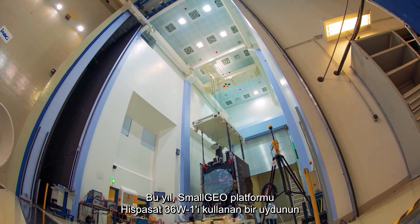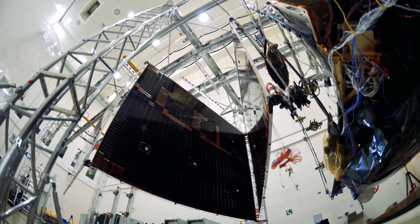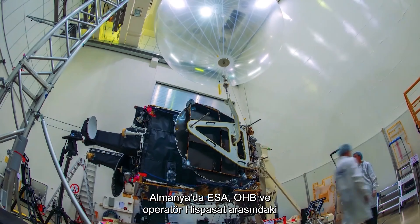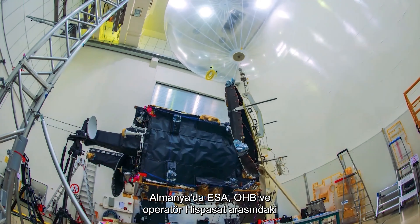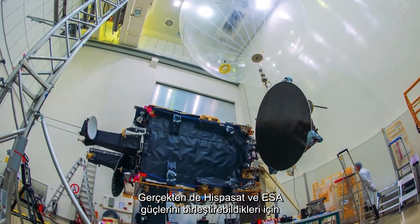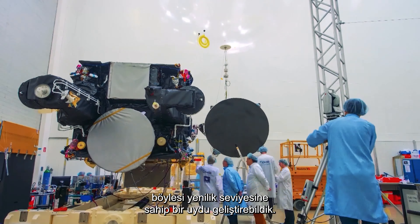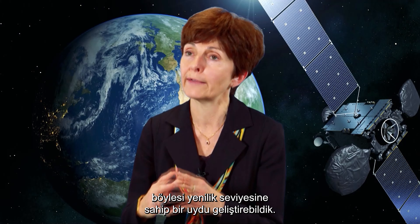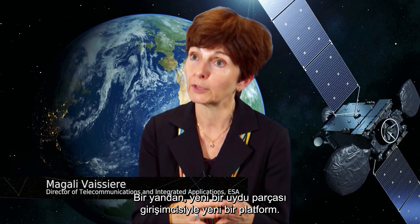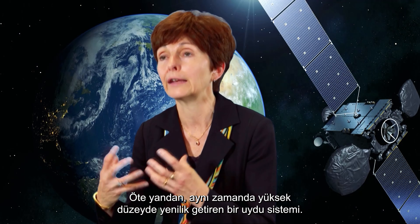This year, we'll see the first launch of a satellite using the SmallGeo platform, Hispasat 36W1. SmallGeo is a telecommunications platform accommodating a wide range of payloads and missions, developed in Germany in a public-private partnership between ESA, OHP, and the operator Hispasat. It's indeed because Hispasat and ESA were able to join forces that we were able to develop a satellite with such a level of innovation — a new platform with a new satellite prime contractor, and a payload also embarking a high level of innovation.